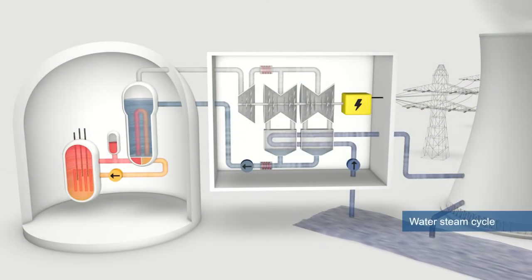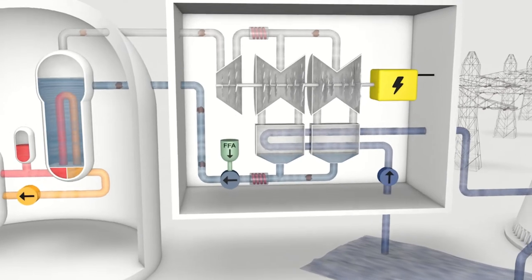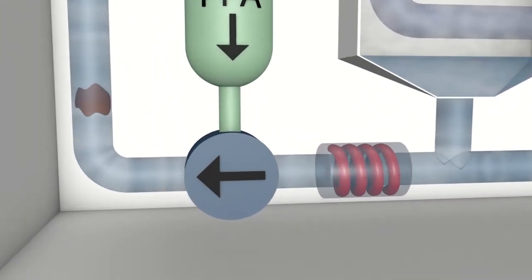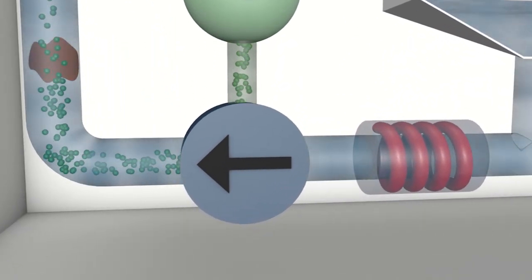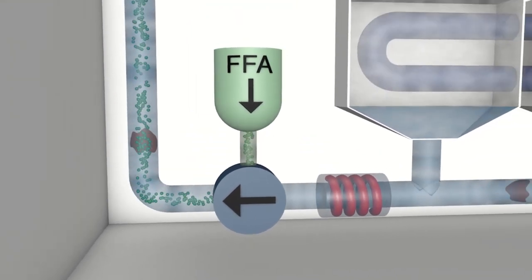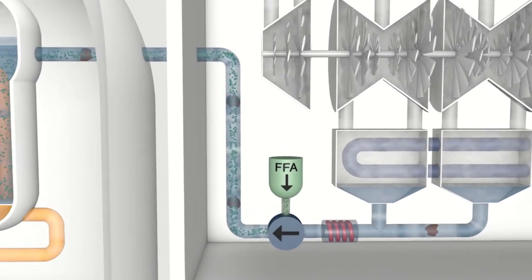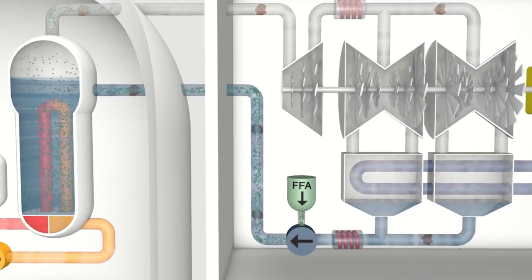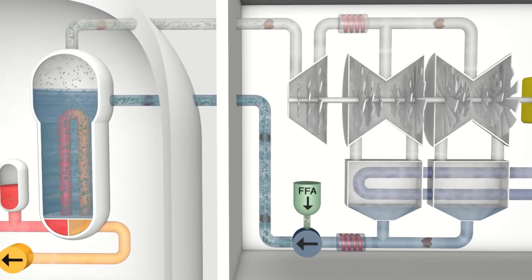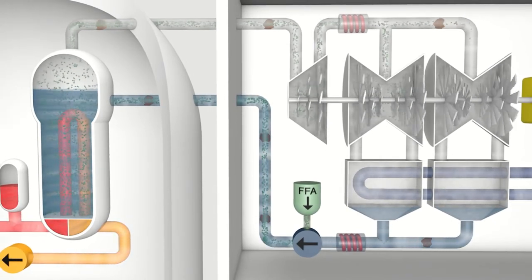We use this principle to protect the components of the water-steam cycle. While a plant is operating, corrosion will emerge. The application of FFAs begins with the injection of a chemical into the water-steam cycle. The task of this chemical is to remove loose corrosion particles from the inner surface of the components. This must be done during operation to ensure that all components are particle free.